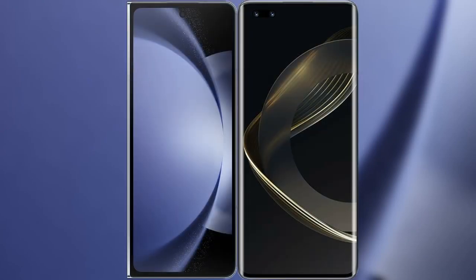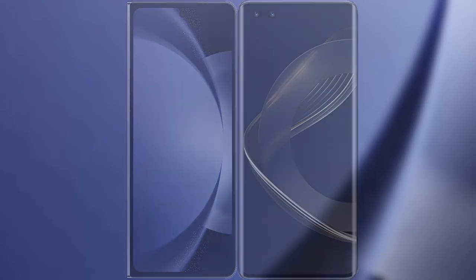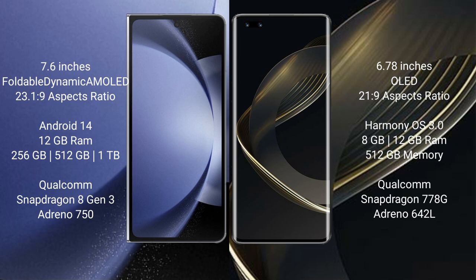I will compare the new Samsung Galaxy Z Fold 6 with Huawei Nova 11 Ultra. Samsung Galaxy Z Fold 6 comes with a 7.6-inch foldable dynamic AMOLED display at 6.7:9 aspect ratio. Huawei Nova 11 Ultra has a 6.78-inch OLED display at 21:9 aspect ratio.